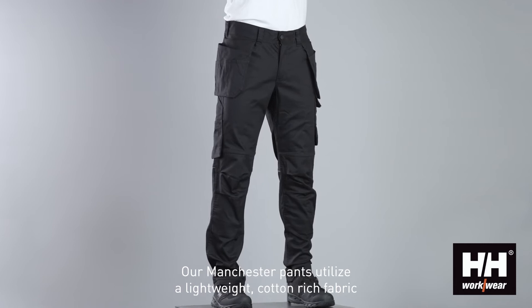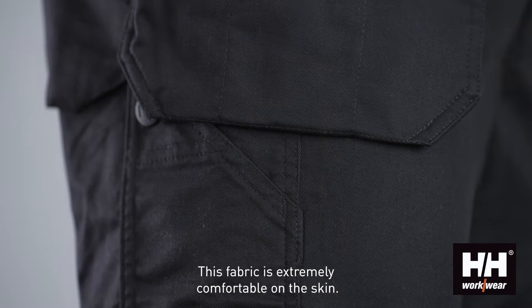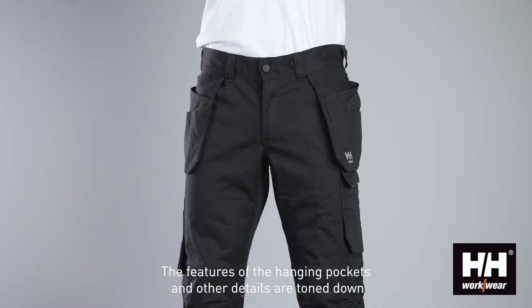Our Manchester Pants utilize a lightweight, cotton-rich fabric with two-way mechanical stretch. This fabric is extremely comfortable on the skin, so you look forward to putting the pants on.